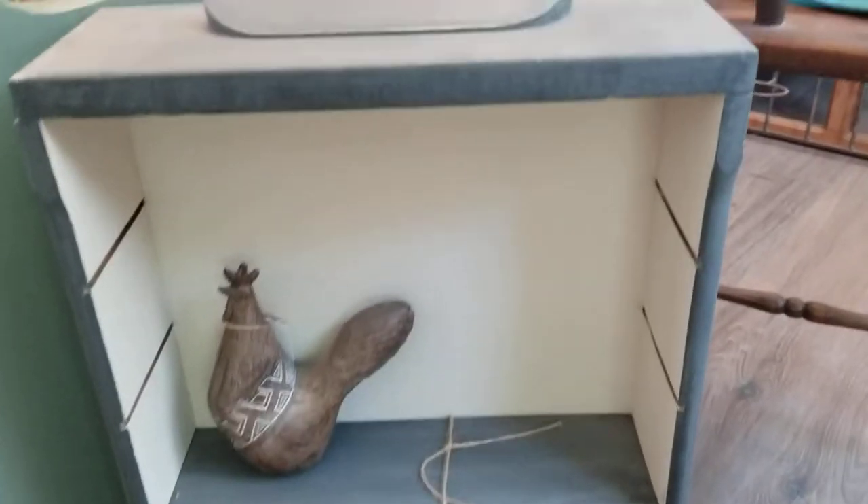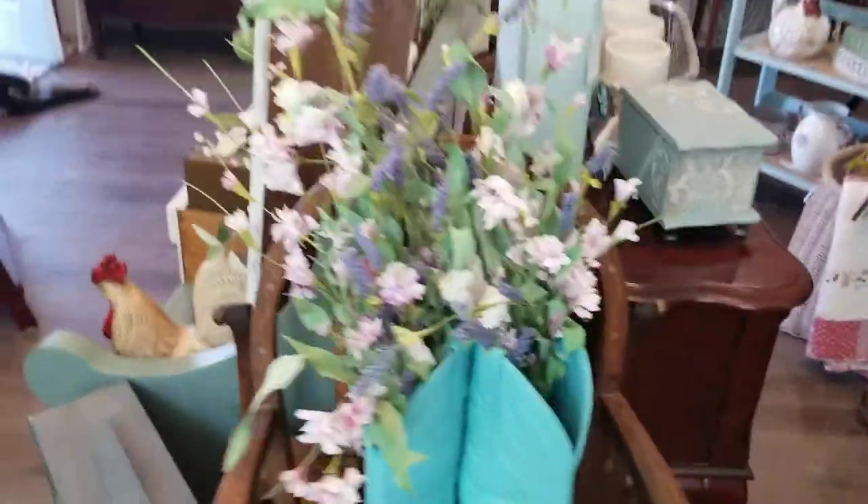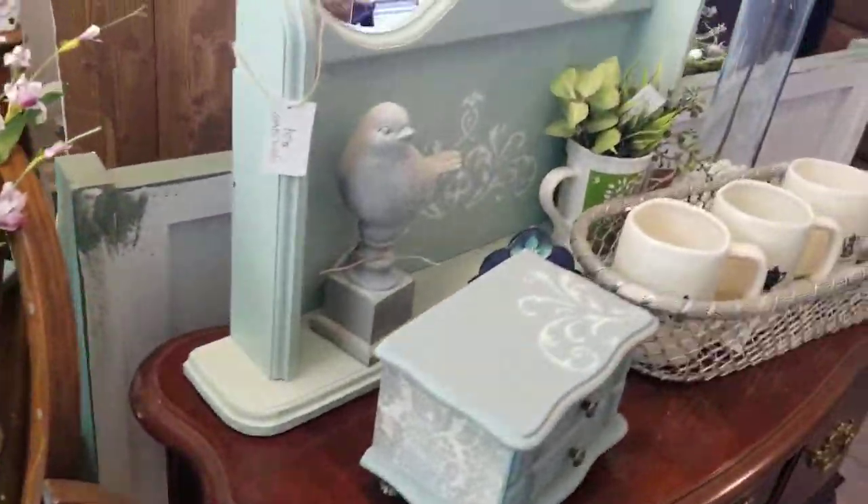This is an old antique drawer — old wood drawer that I repurposed into a little shelf. It's adorable. Cowboy boots with the floral — so bright and pretty.